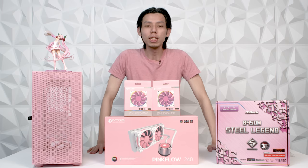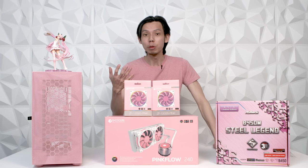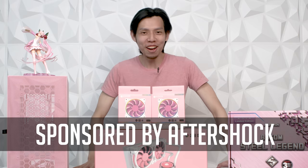Hello everybody, I'm Julien from Julien Tech TM. Today you can see a lot of pink parts because Jasmine, one of my good friends, requested me to build a PC for her. I know that she likes pink, so with the help of Aftershock who helped me source these parts, we're gonna build a pink PC — and here's the surprise: she's getting this PC for free.